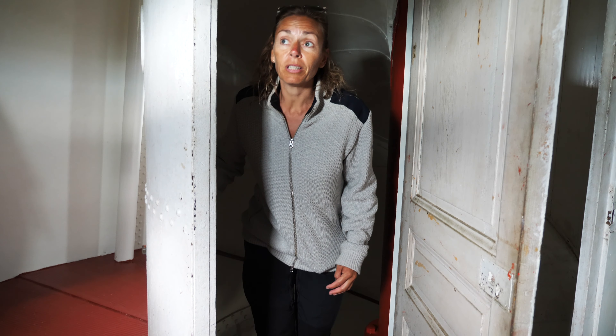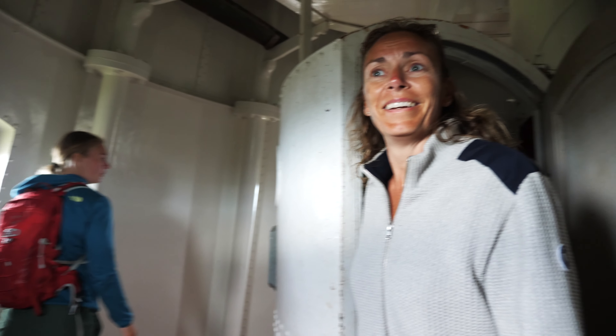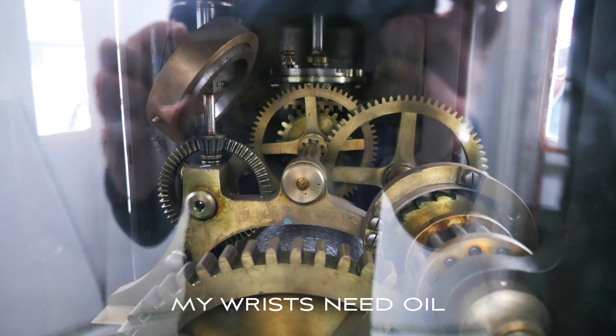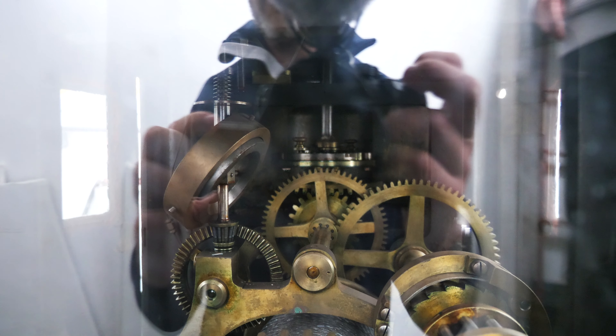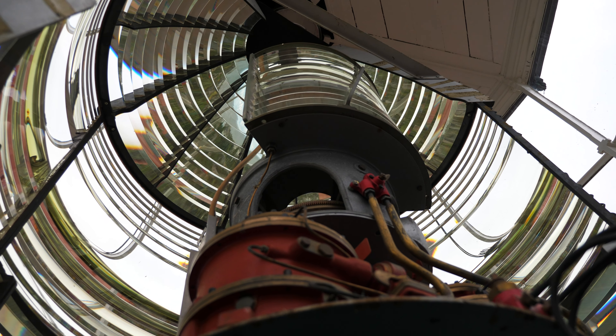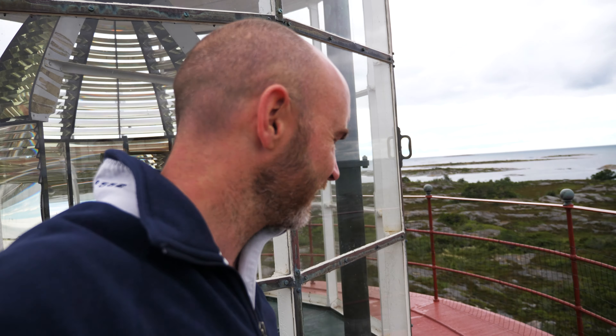I'm wondering why I'm doing this when I'm afraid of heights. It's bloody windy up here today. A nice view of the island though. It's pretty cool.